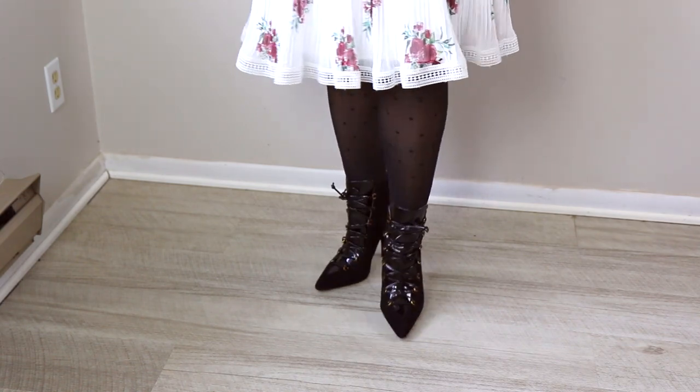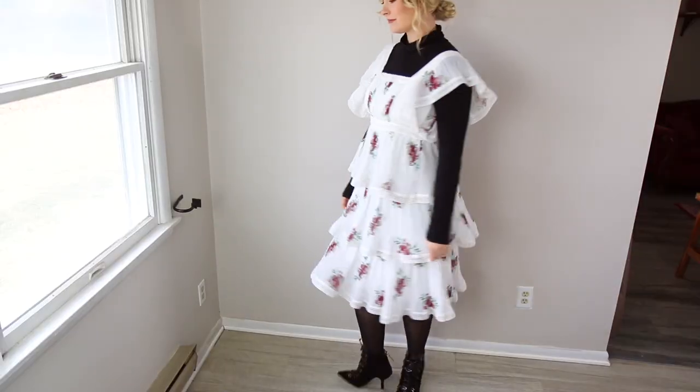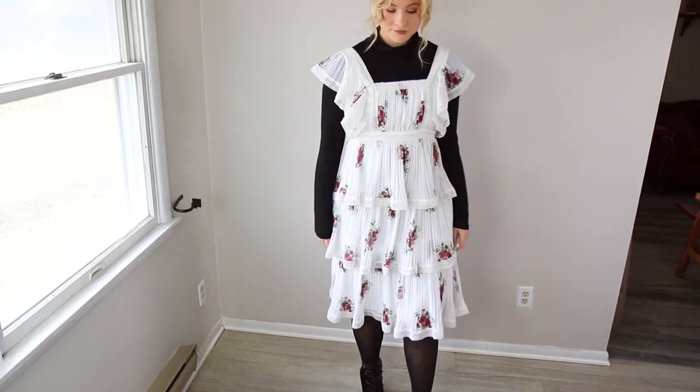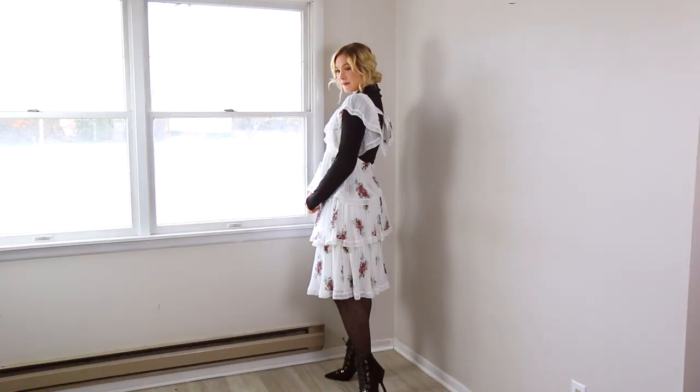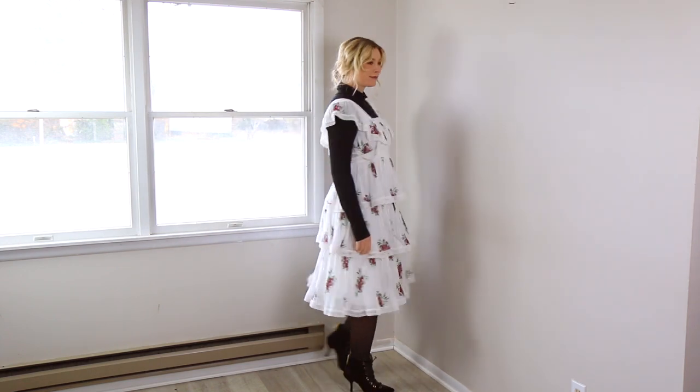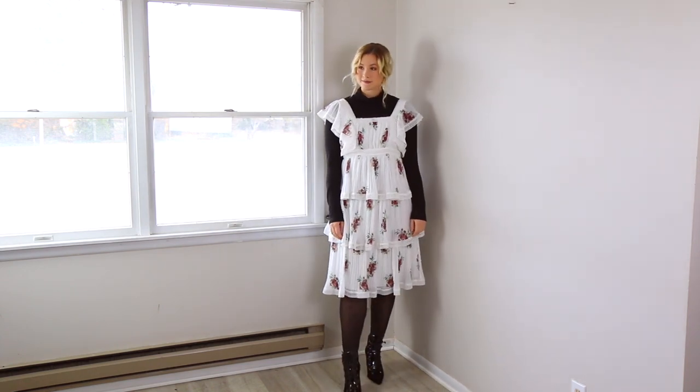There really isn't any black in this floral dress, and I would typically recommend pulling colors from the dress, but I feel like black is something you can pair with most florals. I really liked how the look turned out — it actually came to me last minute. I was going to wear this black turtleneck with a different dress, but I love the finished look of this one. If I were to go outside, I would definitely layer it up with a teddy coat.